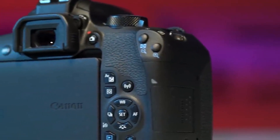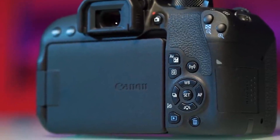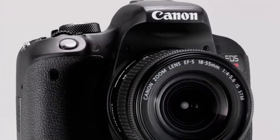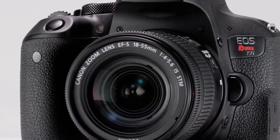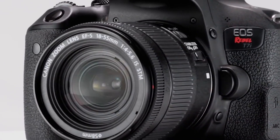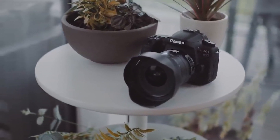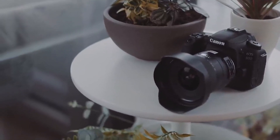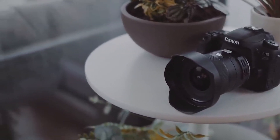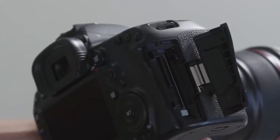There are a lot of DSLR cameras to choose from, and not all are built alike or for the same type of photographer. In this video, we're going to break down the best DSLR cameras on the market today. We'll be taking a look at DSLRs in every budget range, so regardless of whether you've got a few bucks to spare and want the best value, or are looking for the best of the best, we'll have an option for you. If you're interested in finding out which DSLR camera is best suited to you, keep watching.